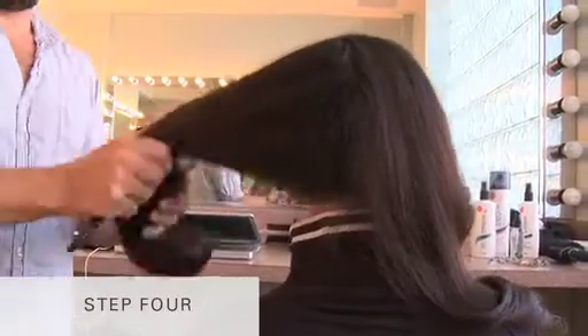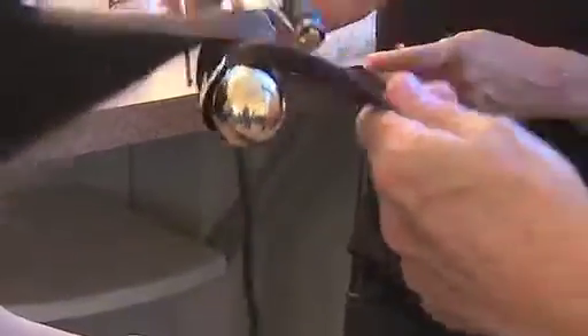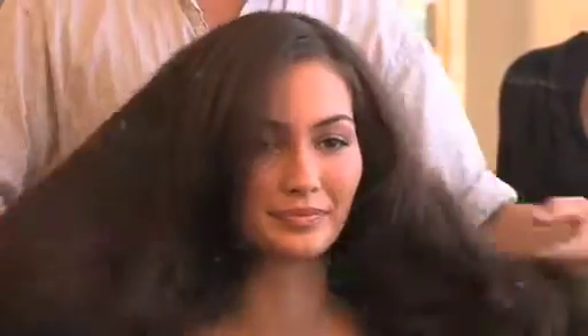Step 4. Remove curls and comb through hair with a round brush. Define waves with a large barrel curling iron and get added volume by teasing the roots. Brush out to flatten and finish with hairspray to tame the look.